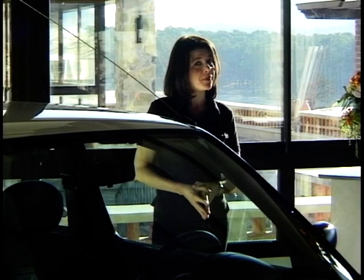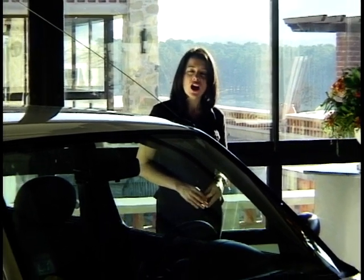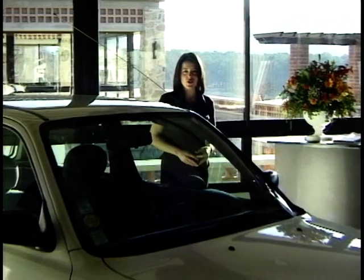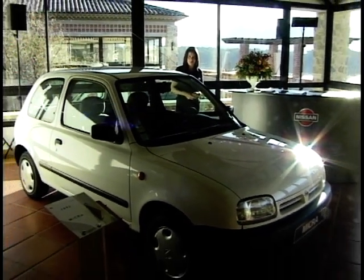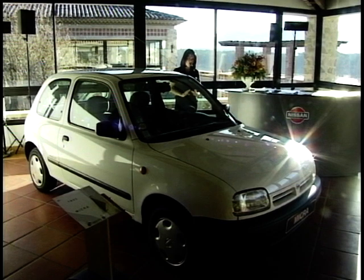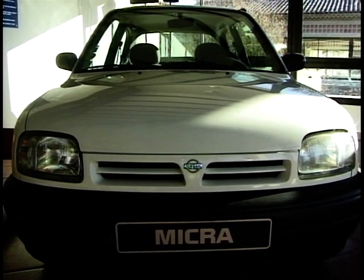Nissan didn't jump on the bandwagon — they really started the whole ball rolling when they launched their small car, the Micra, in 1992. It was billed as a small car with a big car character. There was nothing else quite like it on the market, and it promptly walked off with the 1993 European Car of the Year award.